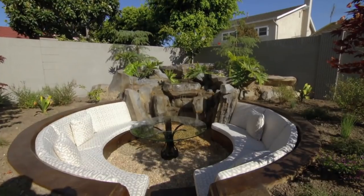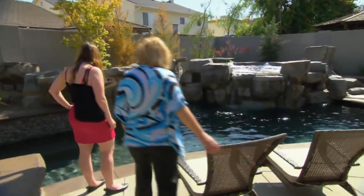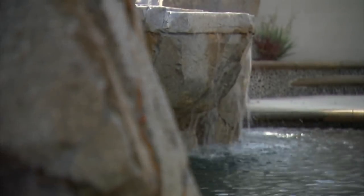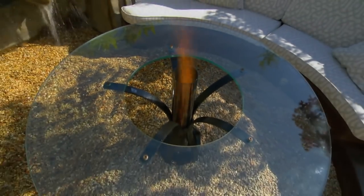Oh my, look at the grill — that is so cool, dad would love that. There's a dinosaur in the pool! That's cool. Wow, what a backyard. This is unreal. I mean, if you're going to buy a house, wouldn't you want to buy it just for this reason — to come sit out by the water and have a fireplace at the same time?